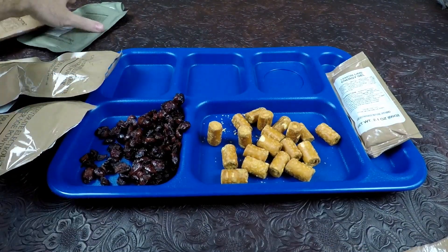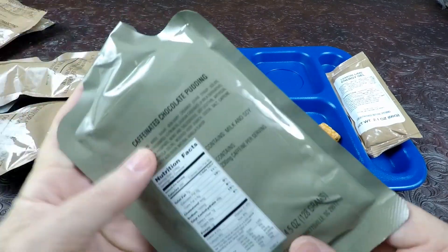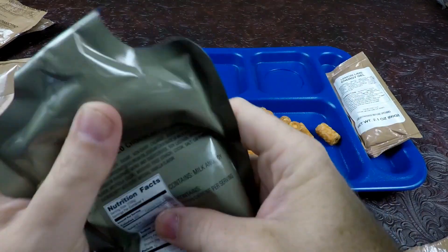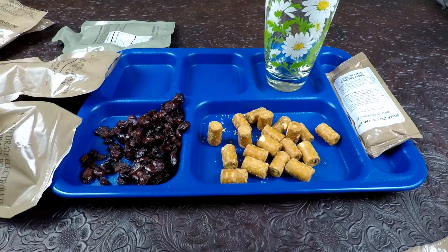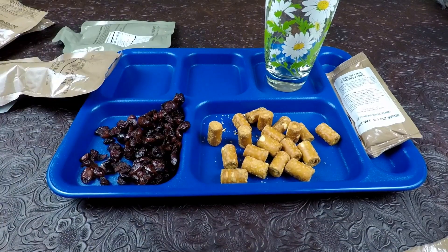We have our two drinks sitting right here. We'll pour those out in just a second. Caffeinated chocolate pudding — go ahead and give that a quick knead. We won't open that quite yet. Let's see how our drinks are doing. First I'm gonna do the orange — we zipped it up and shook it, let's shake it one more time before opening.